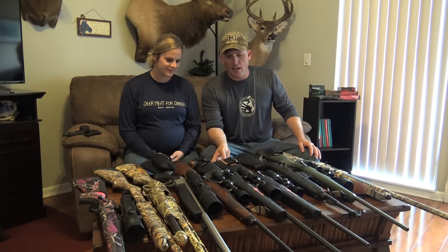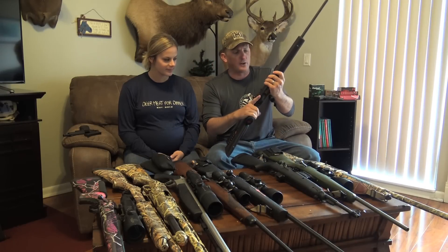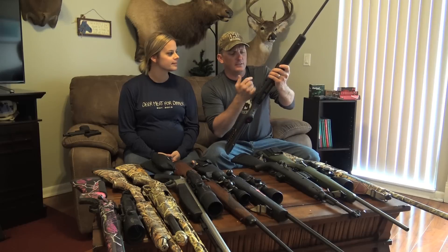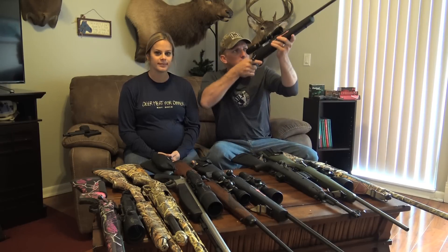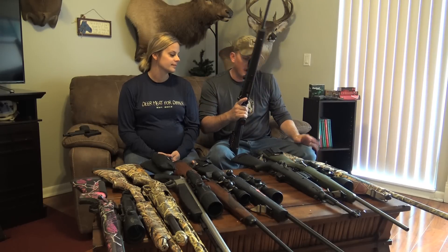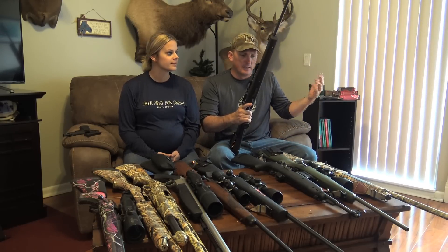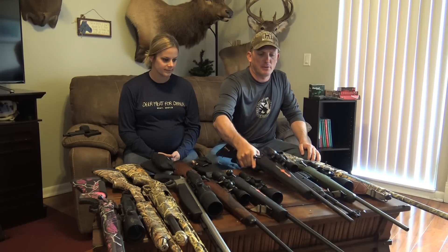Moving on down the line — people ask me all the time what my favorite round is. Anywhere in the Southeast, my favorite round is good old .243. You just cannot beat a .243. Love it. I shoot the 95 grain Hornady Superformance SSTs. Gets the job done.